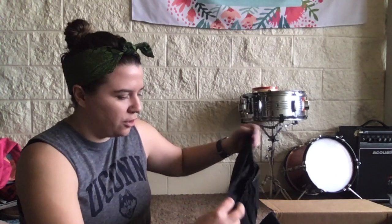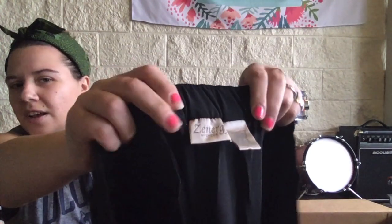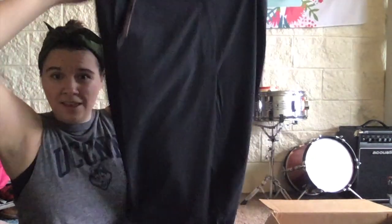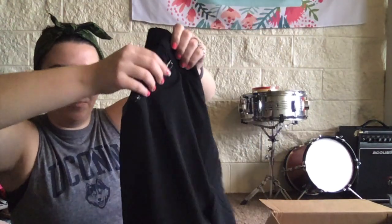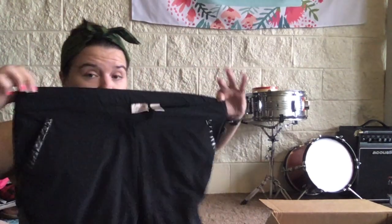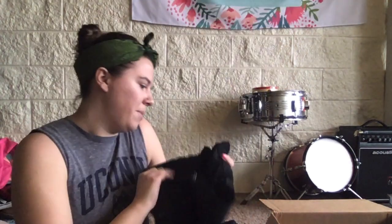These are Chico's, size 2 — which in their sizing is not a tiny size, I'll have to check, but I think it might be like a 2XL. They have nice faux leather pocket details and a very stretchy waistband. These are nice — like harem pants but professional harem pants.